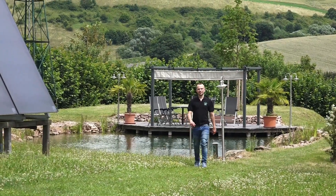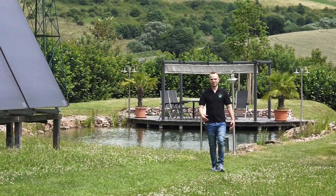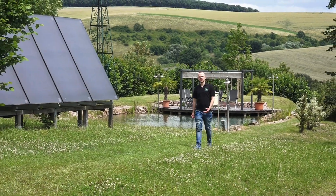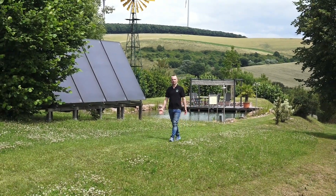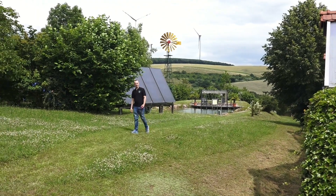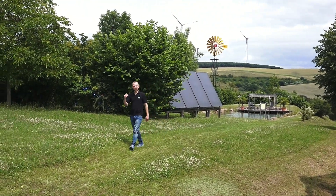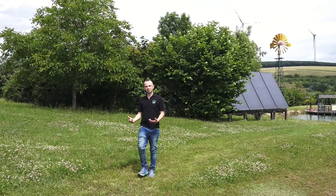This site, high on a hill, makes use of a whole variety of natural energy resources. For example, there is a rainwater collection pool behind me which can supply grey water for uses such as flushing toilets. Meanwhile there are both small scale and large scale wind turbines, and the siting on a south-facing slope means there is excellent exposure to sunlight both for electricity generation and direct water heating.